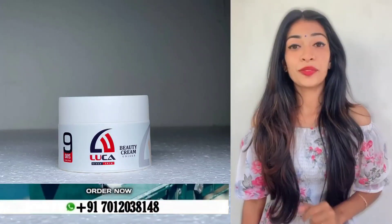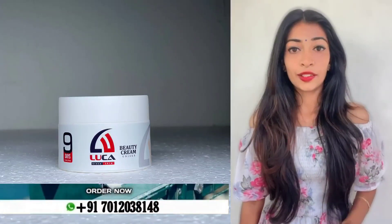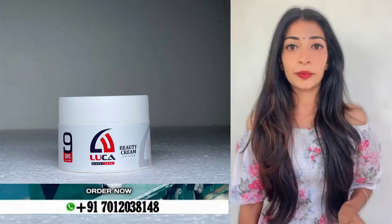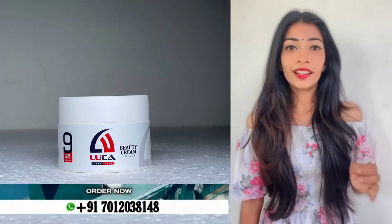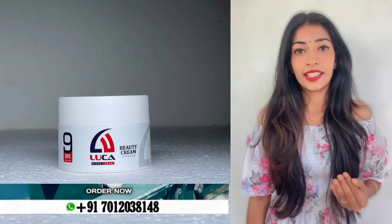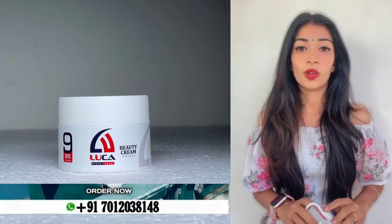Hello, welcome to our channel. I am going to buy a product called Luca Mixing Beauty Cream. This product can remove pimples and dark circles from the face.